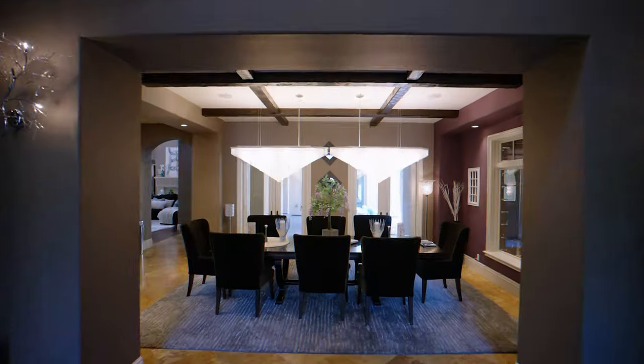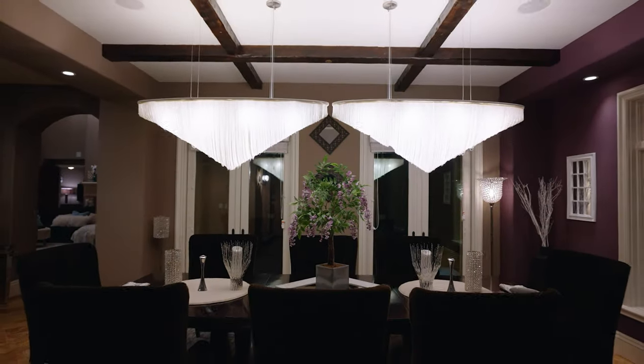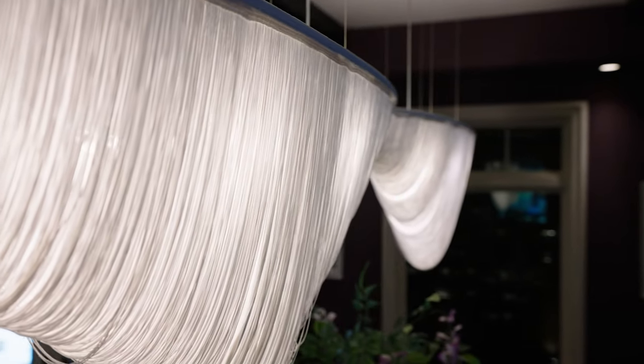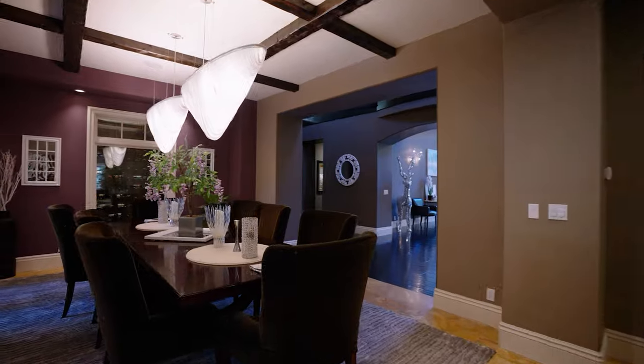Come on through here — main foyer, hallway behind me. Again, iconic. Look at this: symmetrical, my favorite. Dining room. And I'm being flanked right now by these two cute little pastry-looking chandeliers. I'm so hungry, but gorgeous, right?